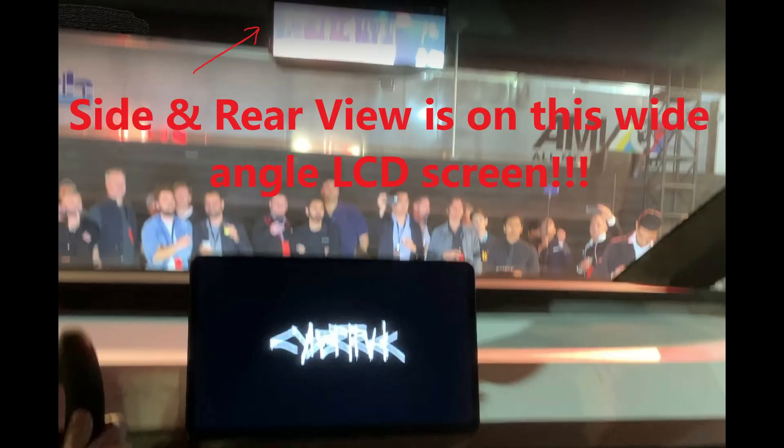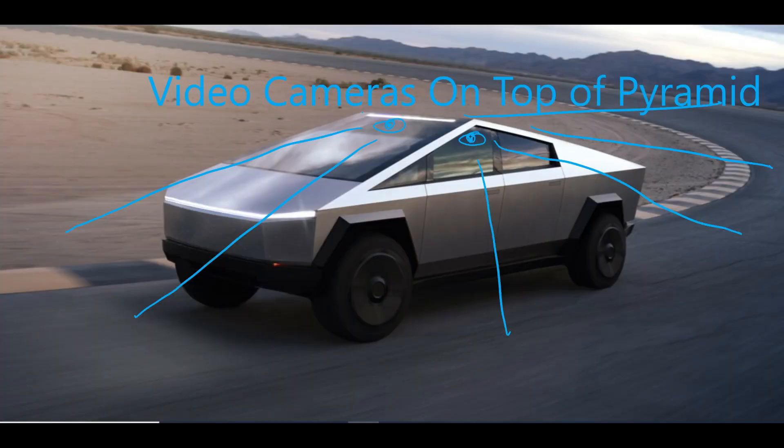Video cameras on top of the Cybertruck provide a video feed to the LCD rearview mirror, giving you a view of the blind spots, the sides, and behind the Cybertruck.